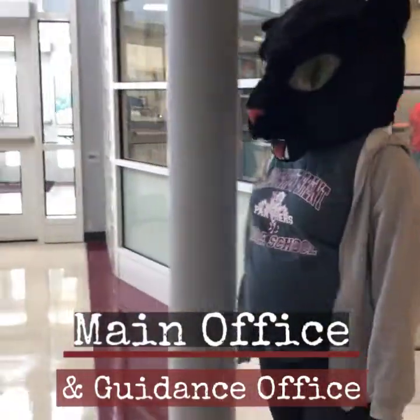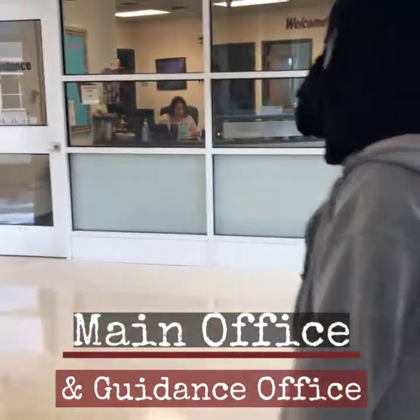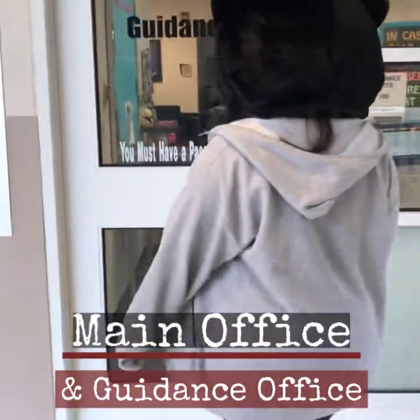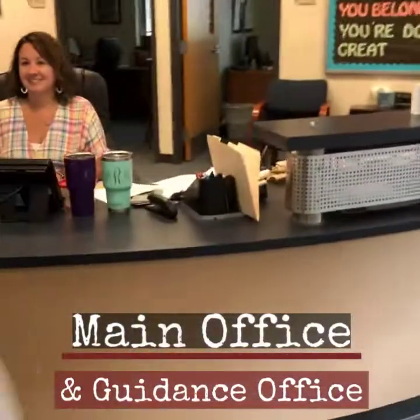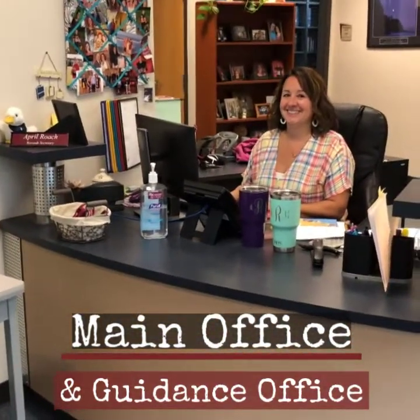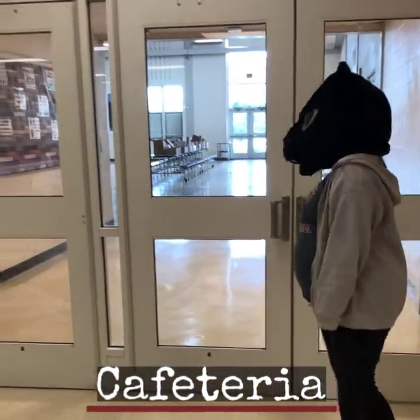Now Maggie B is going to go see the counselors, and the counselors speak with her pass. Her counselor this year is Ms. Ripple. Ms. Roach, the registrar, will always ask you if you have a pass when you come to visit your counselor. Here's Maggie B outside of the cafeteria, getting ready to enjoy lunch, which is fifth period for all sixth graders.